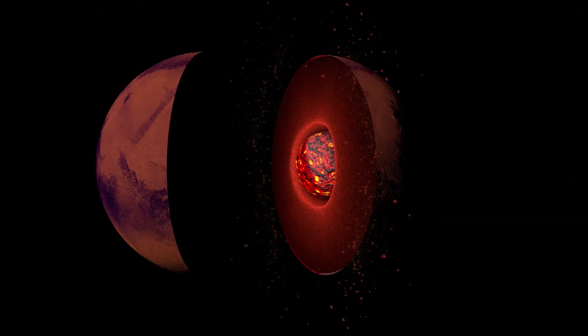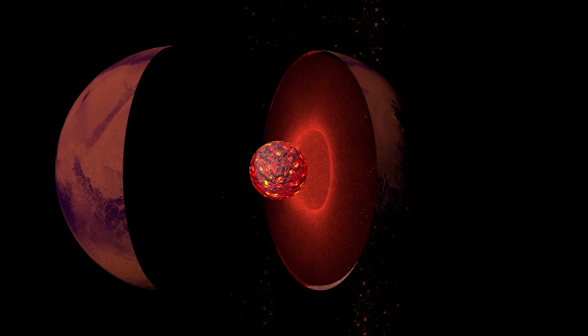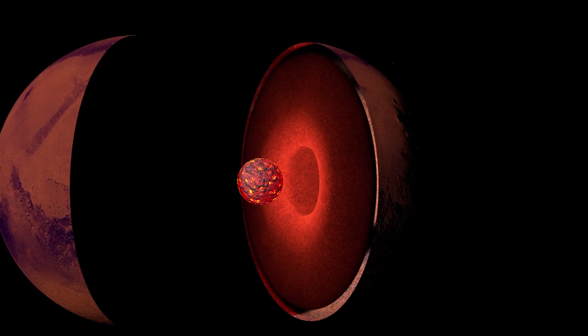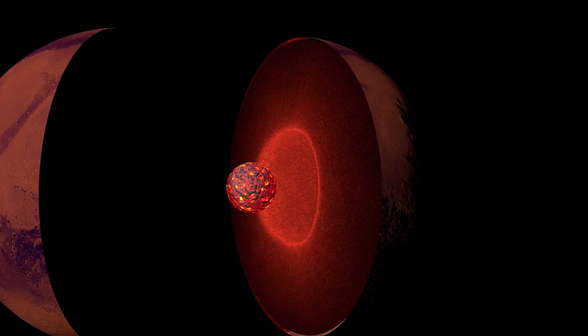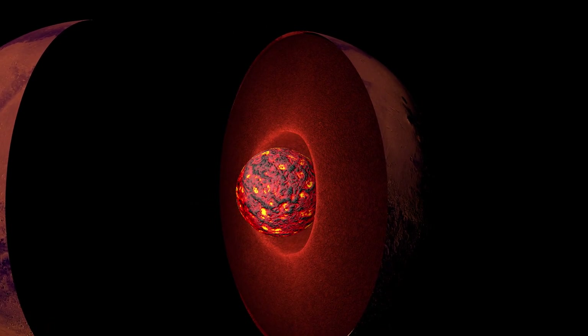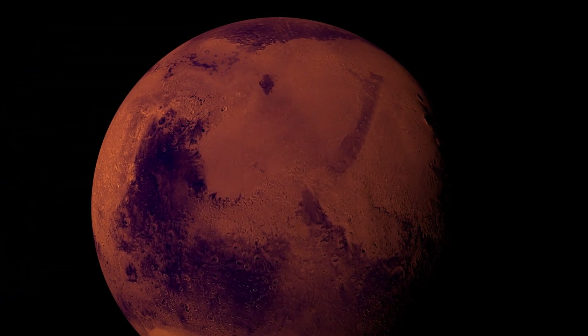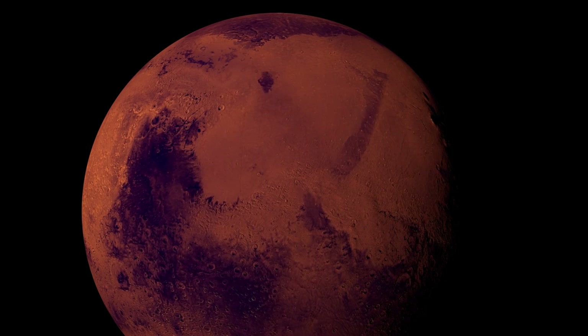De quoi est composé l'intérieur de la planète rouge ? Quelle est la taille de son noyau, de son manteau ? Le noyau est-il solide ou liquide ? Quelle est l'épaisseur de la croûte ? La réponse à ces questions permettrait de comprendre l'histoire de Mars, mais également d'aider à mieux appréhender la formation des planètes telluriques dans le système solaire.